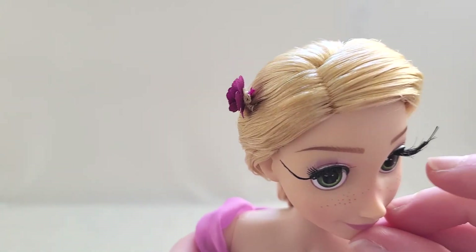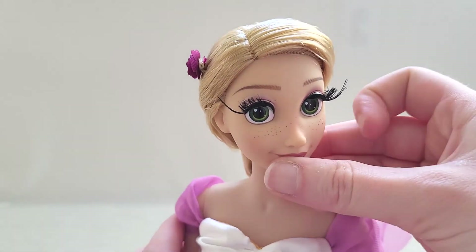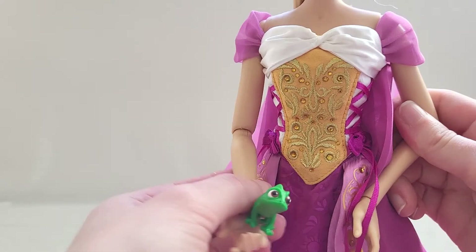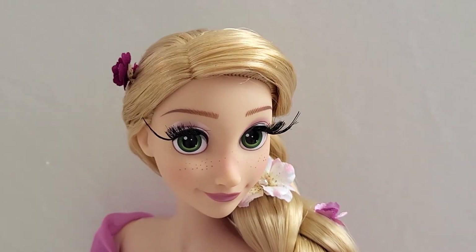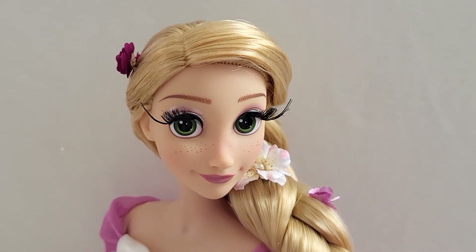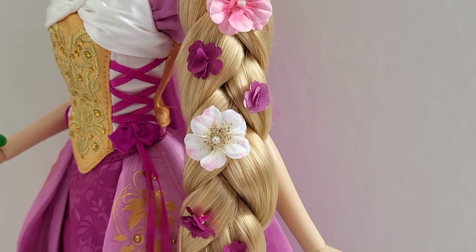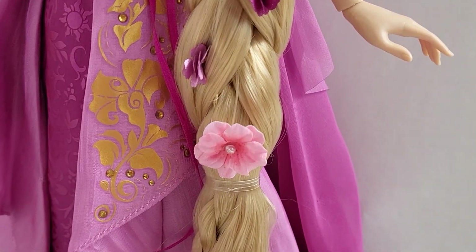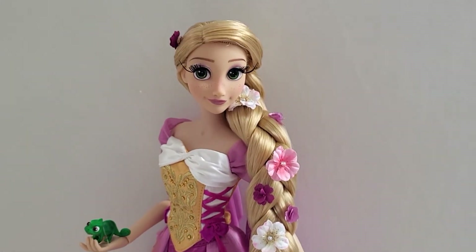She's got a little touch of purple eye shadow and of course her beautiful green eyes — so beautiful, absolutely love it. How many flowers does she have total? Eleven flowers. She's a flower girl!